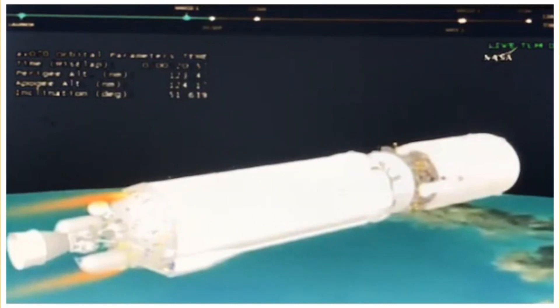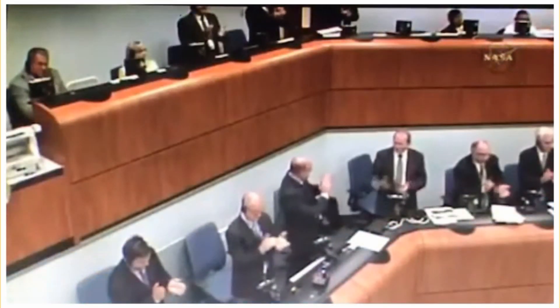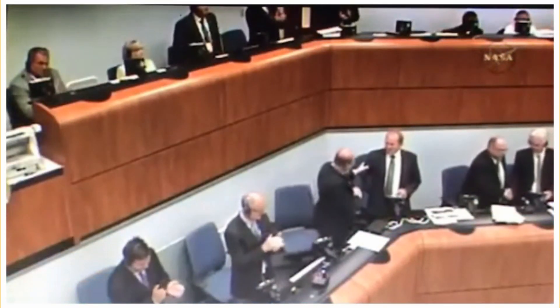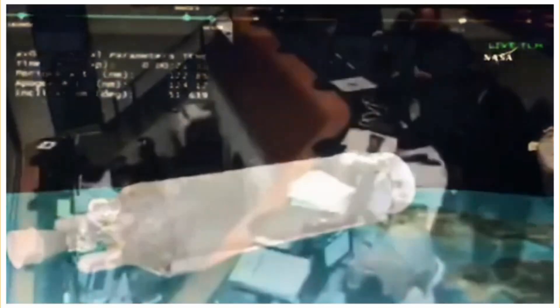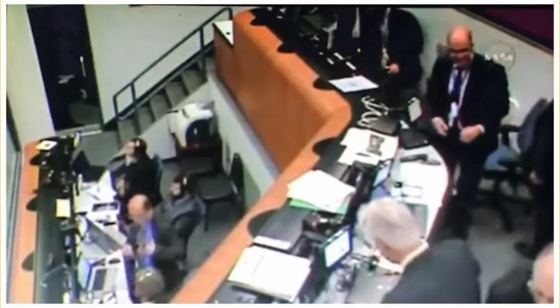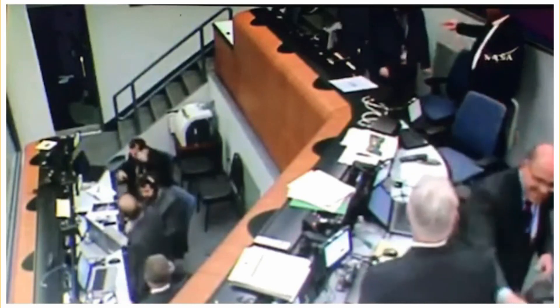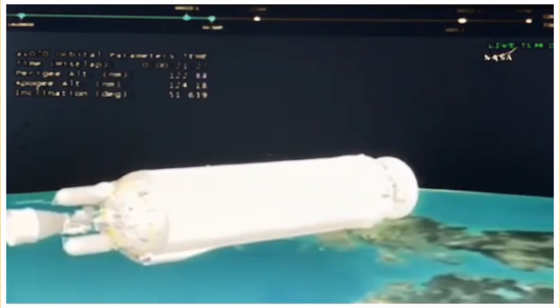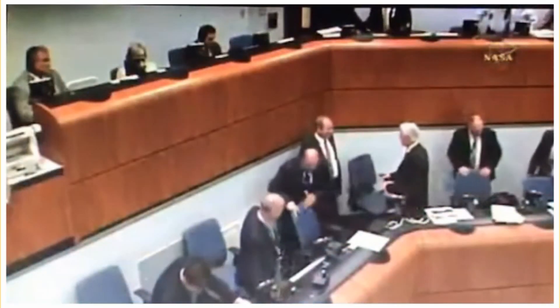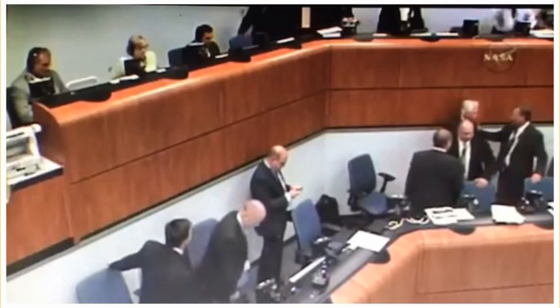We have spacecraft separation. The Cygnus has separated from the Centaur on the way to the space station. There is a 27-minute-and-27-second coast to our second burn, which will deorbit the upper stage. The Cygnus will be rendezvousing with the space station Saturday morning at about 6:05 a.m.